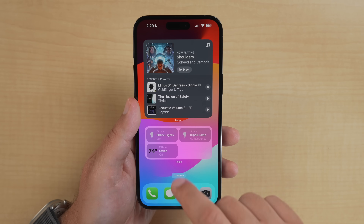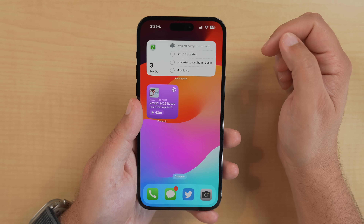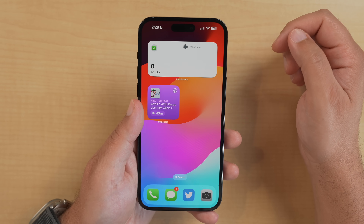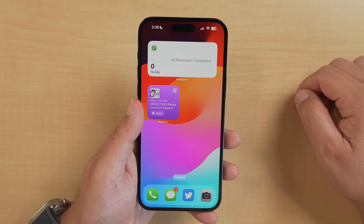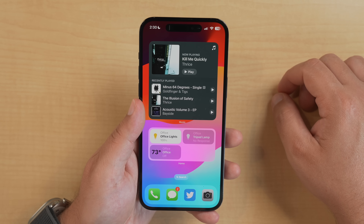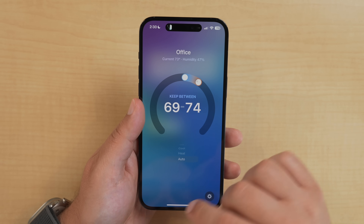The next feature is something I've been clamoring for for so long — interactive widgets. We finally have it. Now you can actually interact with widgets: the Home widget lets you turn on and off devices without opening the app; if you have a car, you can do certain car functions; with reminders you can check them off right from the widget. There are a ton of things developers will be able to do. I'm super excited this made its way to iOS 17, iPadOS 17, and even macOS now has interactive desktop widgets.